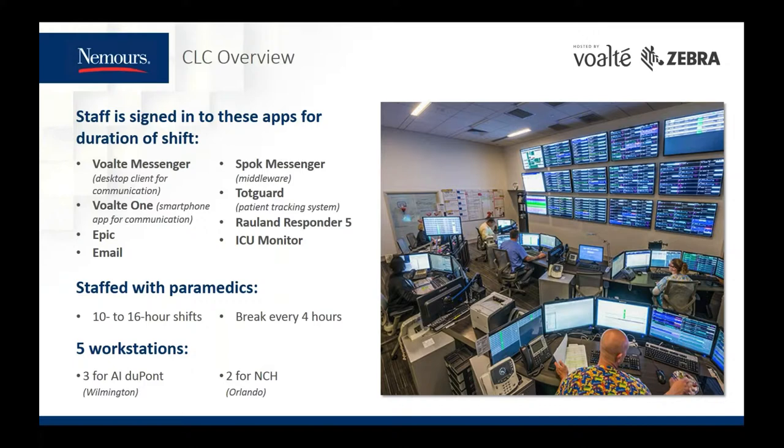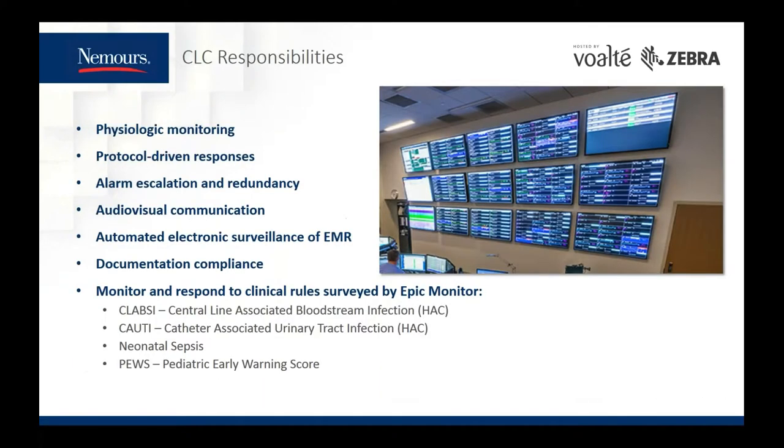The most impactful responsibilities of the paramedics in the logistics center include physiologic monitoring and protocol-driven responses. Some of those responses are initiated by clinical rules surveyed by Epic Monitor, including CLABSI, CAUTI, neonatal sepsis, and PEWS.